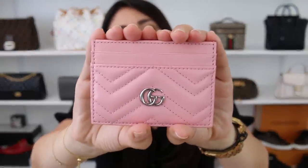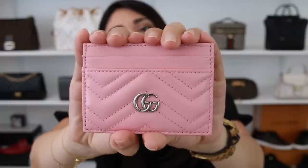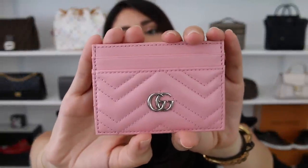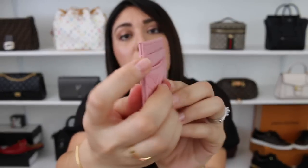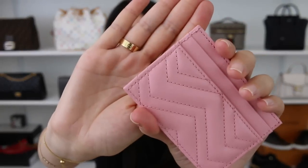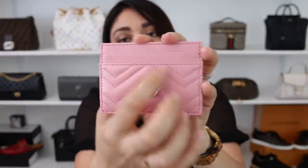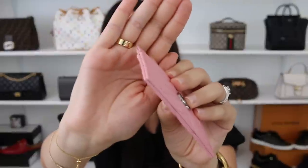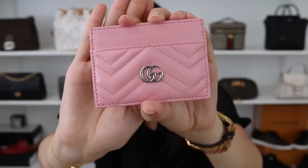Next up is the Gucci Marmont cardholder in the color Wild Rose with the silver hardware. This is a little bit newer to my collection and I am crazy about this color. Even though it's a pastel, it's not too light — it does have a little bit more of a richness to it, which I think is wonderful. As I mentioned in a previous video, I do have some wear along the top of the cardholder as well as a partial pop stitch along the side. But so far I haven't had any issues with color transfer or any major wear marks or scratches. So the Gucci Marmont cardholder in Wild Rose.